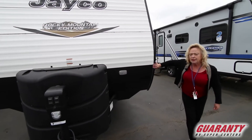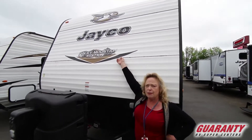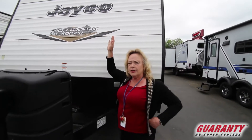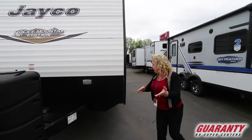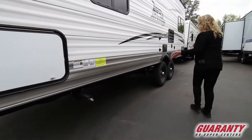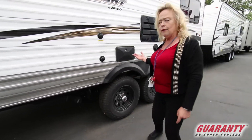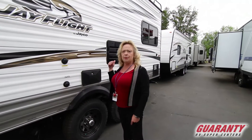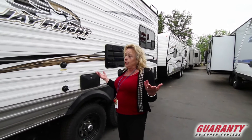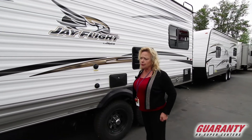Some diamond plate up front. Most of all, I want to show you this is a Rocky Mountain Edition, so there's a difference between a plain Jayco and a Rocky Mountain Edition. If you come down here, you're going to see a double axle and it's a raised axle, so this is something you can take to the coast or up into the mountains and have the clearance you need — elk hunting, deer hunting, or going up into Cascade Lakes.